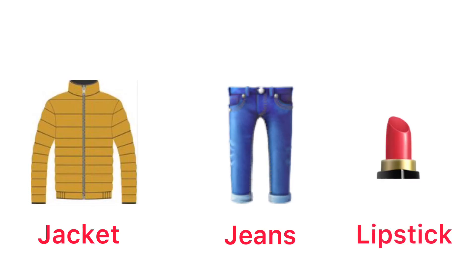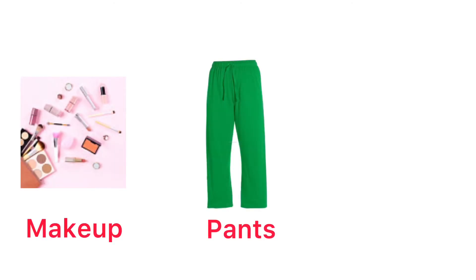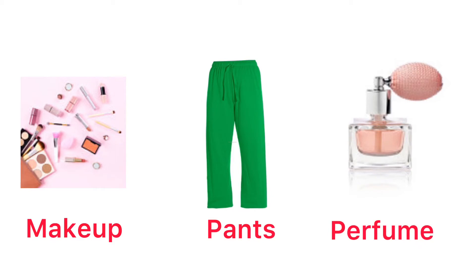Handkerchief. Hat. Jeans. Lipstick. Makeup. Pants. Perfume.